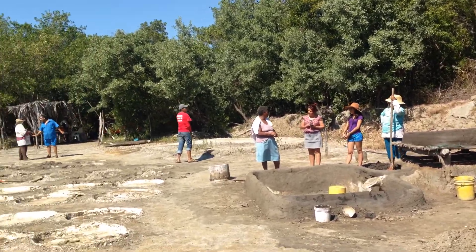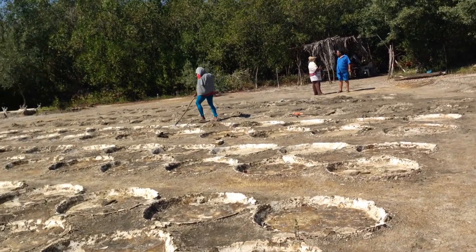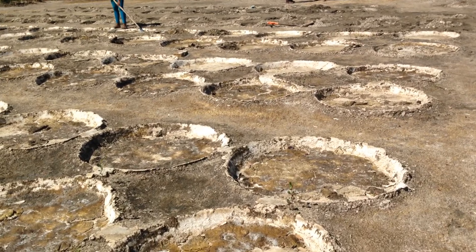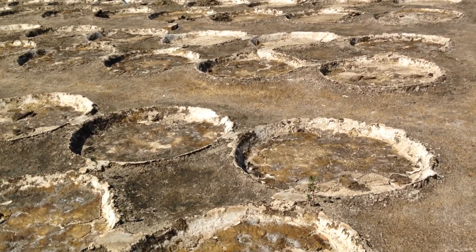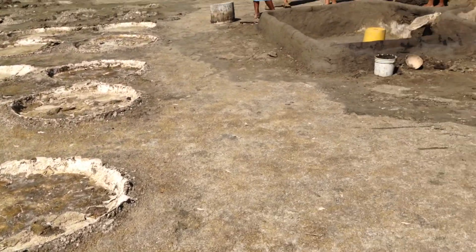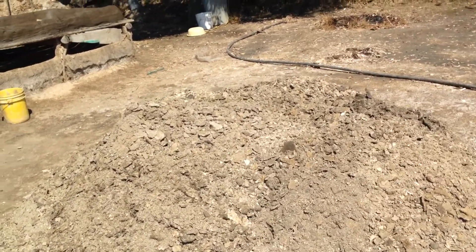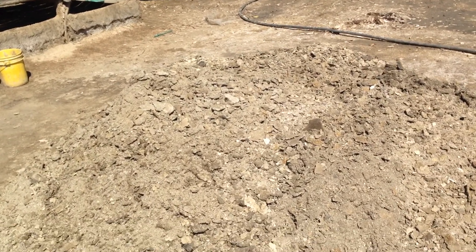Right here we are and we're learning about the process of the salt. So right here where you see this little circle, right here they take out the mud and they bring it right here. This is like a ground, like mud, and this is the salt.